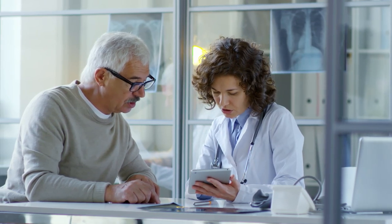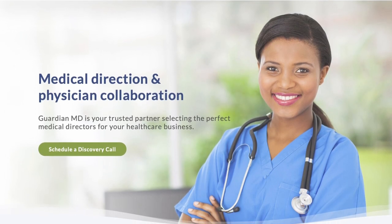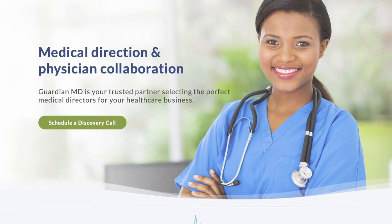Medical directors are required for non-physician providers to deliver compliant and legal care. If your clinic is in need of a medical director or physician collaborator, please visit GuardianMD.com for more information.